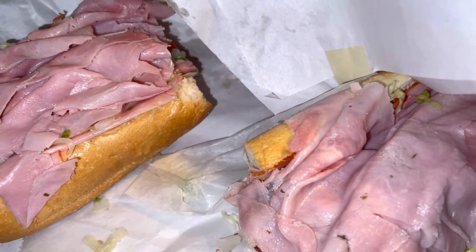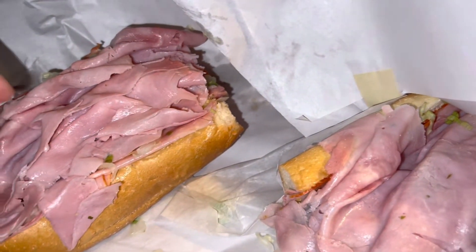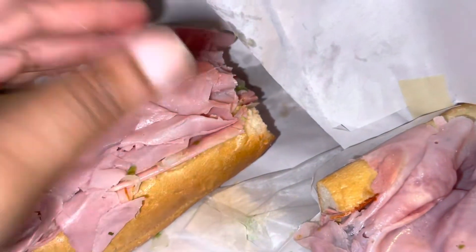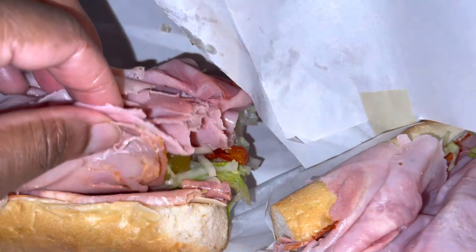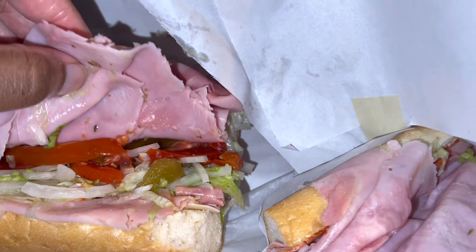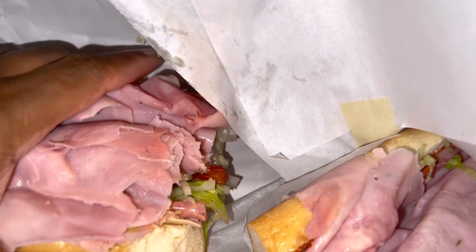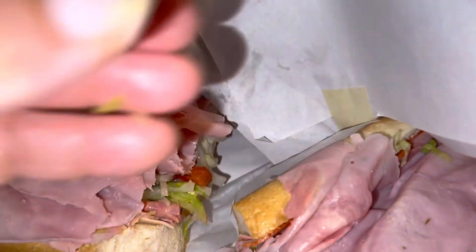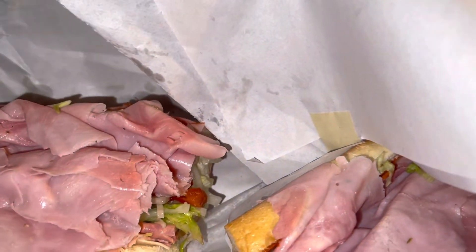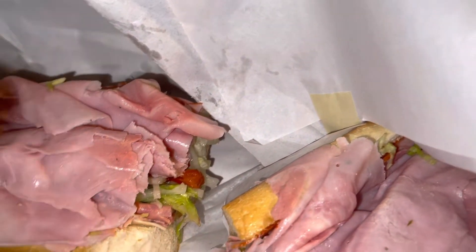Me personally, whenever you go to hoagie shops, a lot of them put the vegetables on top and the meat at the bottom. But with Major's, they actually put the vegetables at the bottom, and then when they cut it the meat is on top, so everything stays in. When you take that bite, you're getting all the vegetables in your mouth at the same time instead of them falling off — the meat's holding it in. So you're getting the vegetables, the meat, the cheese — you're getting the whole thing.